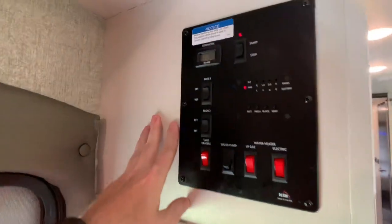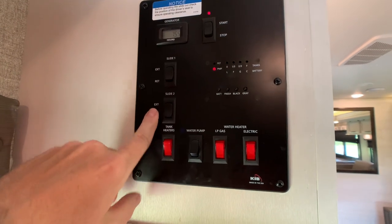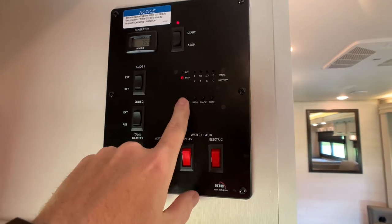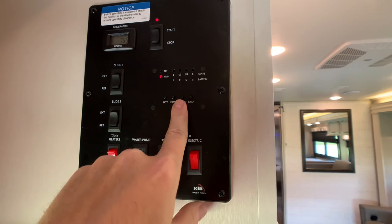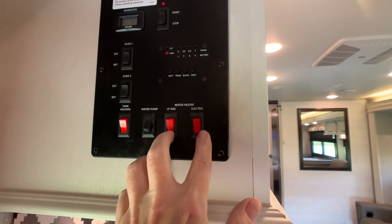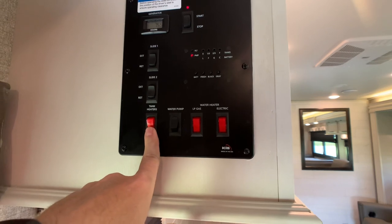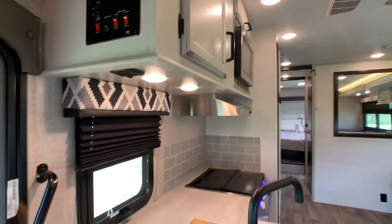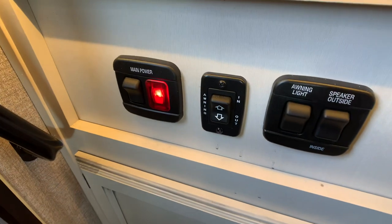Before we go outside, here's the monitor panel — your central command. The generator has 75 hours on it; it's a 4,000-watt Onan with slide-out buttons one and two and a start/stop button. The battery monitor shows two upgraded lithium deep cycle marine batteries, brand new. Fresh water tank, black tank for the toilet, and gray tank for sink and shower. Your 6-gallon gas-electric direct spark ignition water heater switches between boondocking or shore power — 15 minutes to hot water. Water pump switch, and this coach is equipped with 12-volt tank heater pads to keep your tanks warm.